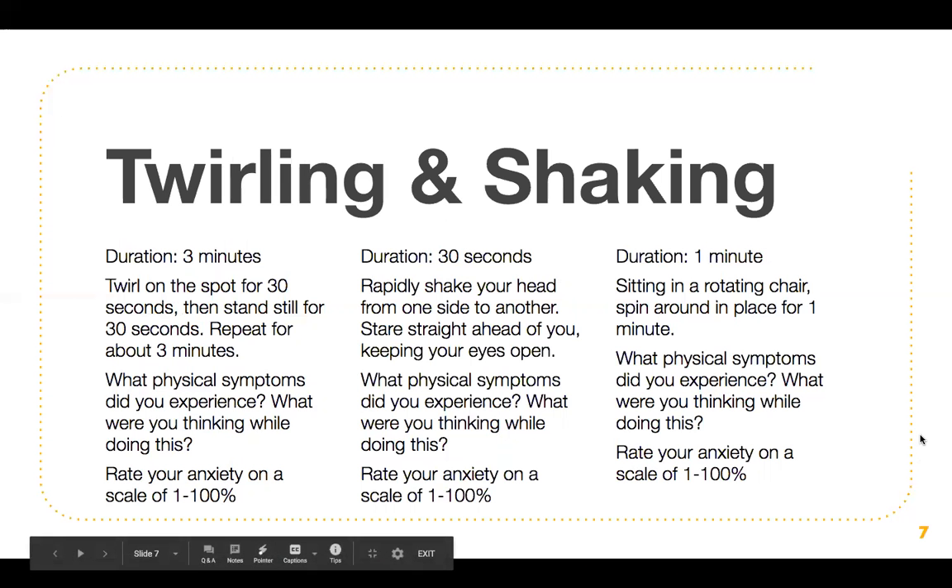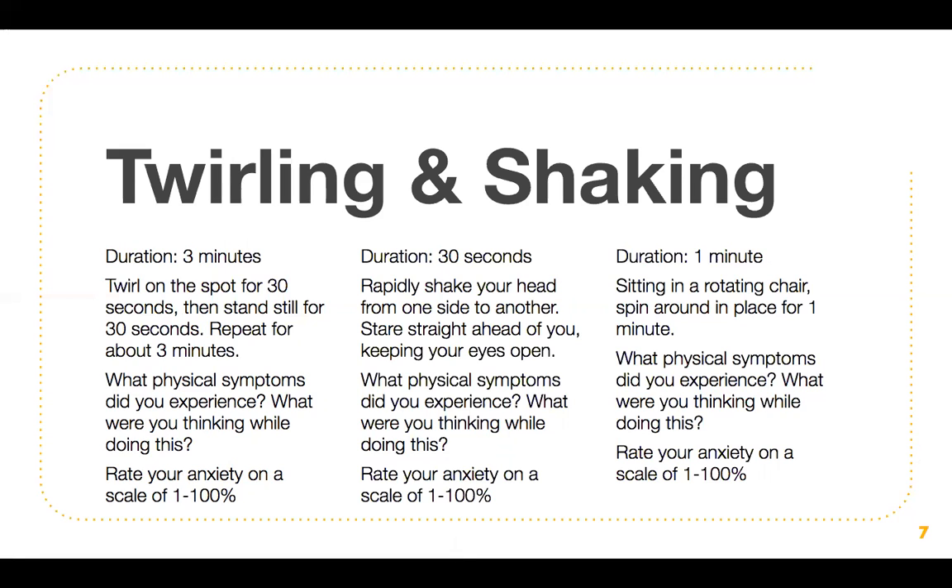Next is twirling and shaking. The first exercise has a duration of three minutes. Twirl on the spot for 30 seconds, then stand still for 30 seconds. Repeat for about three minutes. Note what physical symptoms you experienced, what you were thinking, and rate your anxiety on a scale of one to 100%. The next exercise has a duration of 30 seconds: rapidly shake your head from one side to another, then stare straight ahead with your eyes open. Note your physical symptoms, thoughts, and rate your anxiety on a scale of one to 100%.